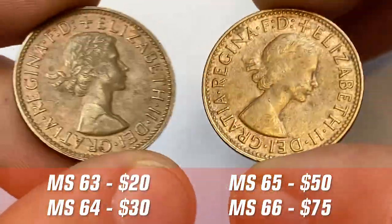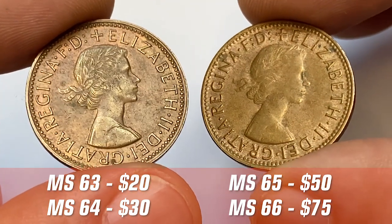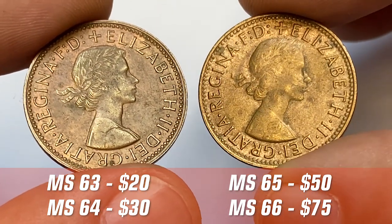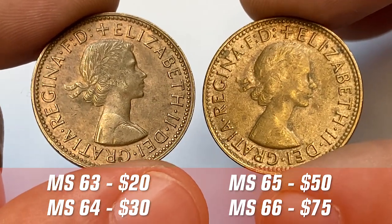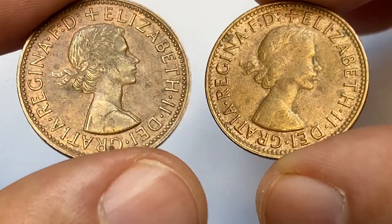1964 half pennies are relatively valuable at uncirculated conditions. According to the NGC price guide, at MS-63 they are worth $20, at MS-64 $30, at MS-65 $50, and at MS-66 $75. On eBay they sell for various amounts depending on condition.